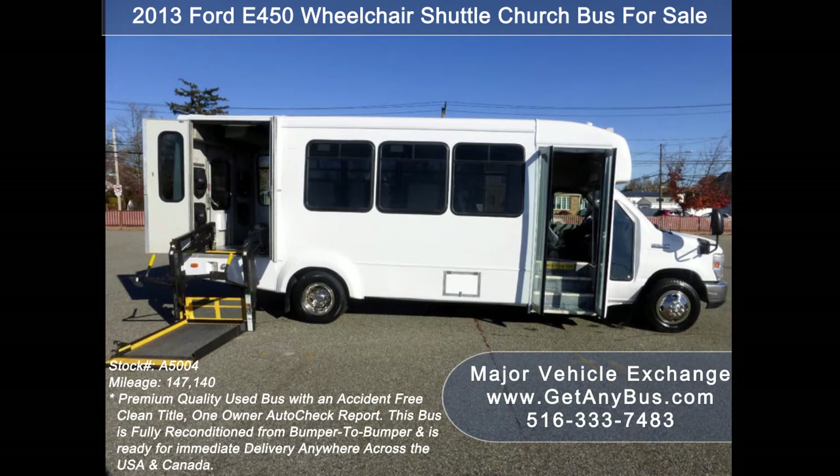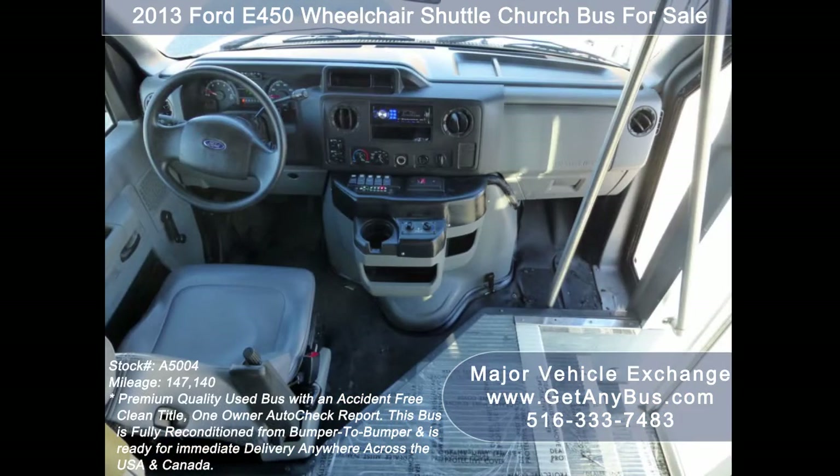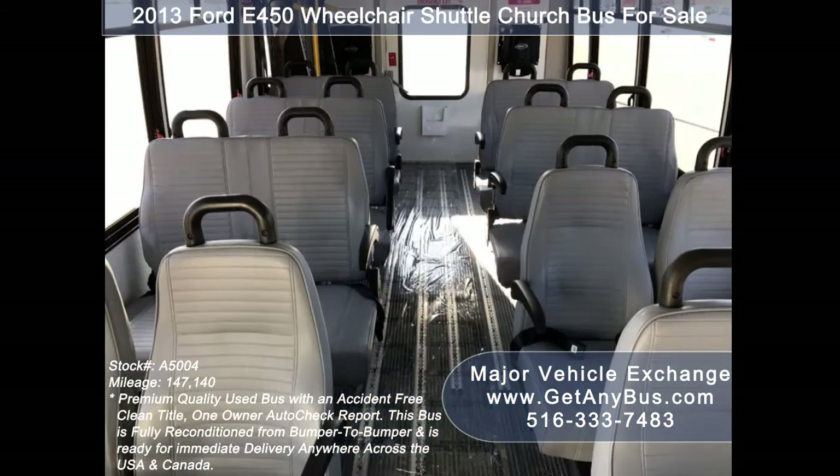Test drives and inspections are welcome. Its 5-speed automatic transmission with overdrive shifts smoothly without hesitation and the drivetrain feels like new.